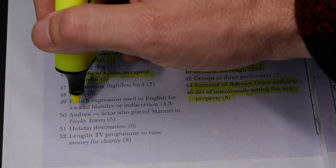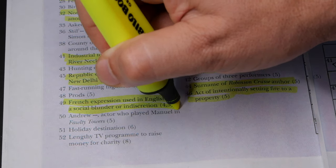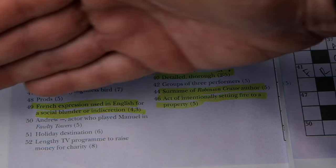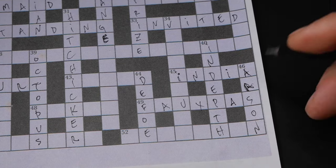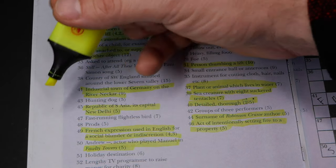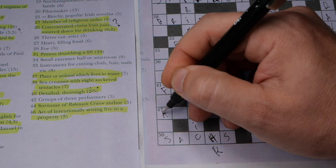Number 49: 'French expression used in English for a social blunder or indiscretion' — that's going to be faux pas, though please correct my pronunciation if I'm wrong. And the next one: 'a fast-running flightless bird' — obviously ostrich.